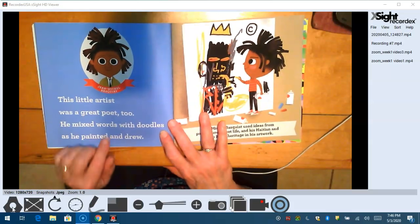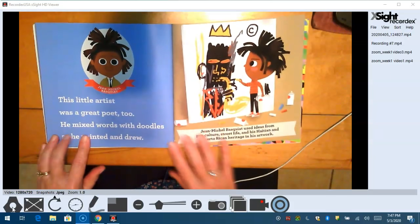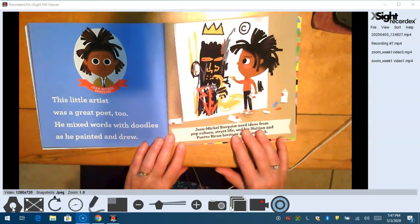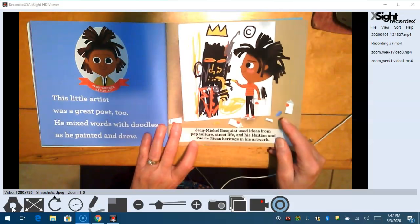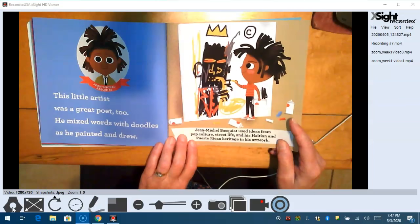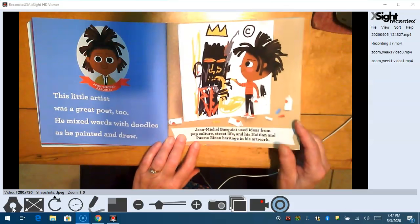Jean-Michel Basquiat. This little artist was a great poet too. He mixed words with doodles and he painted and drew. Jean-Michel Basquiat used ideas from pop culture, street life, and his Haitian and Puerto Rican heritage in his artwork.